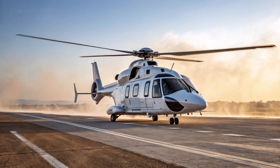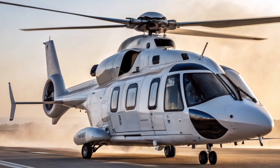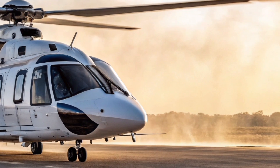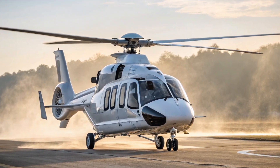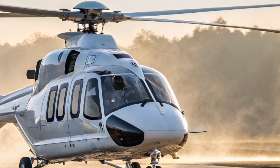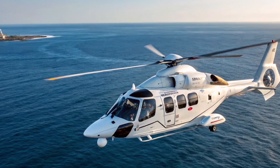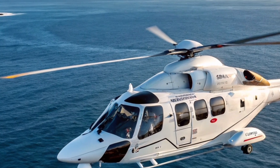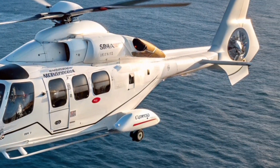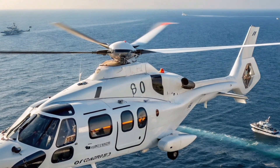Designed from the ground up with innovation in mind, the H-160 doesn't just look futuristic — it is futuristic. Its sleek, aerodynamic shape isn't just for show; it's the result of years of research focused on reducing drag and increasing efficiency. Even the distinctive Blue-Edge rotor blades with their curved tips are engineered to reduce noise by as much as 50%, making the H-160 one of the quietest helicopters in its class.